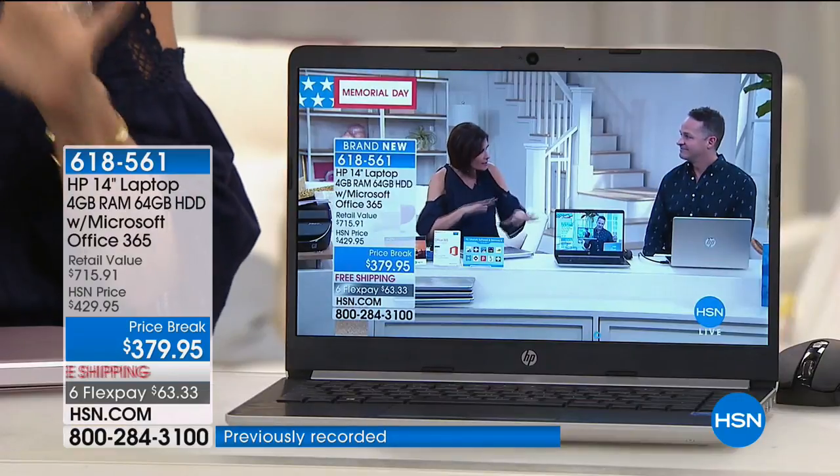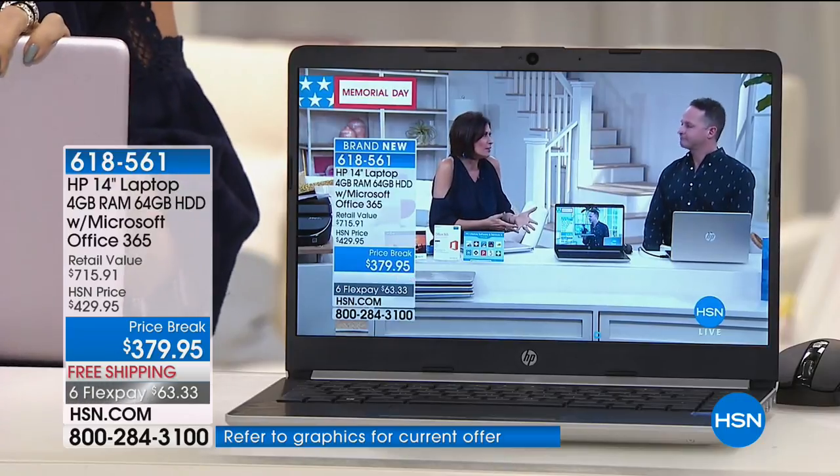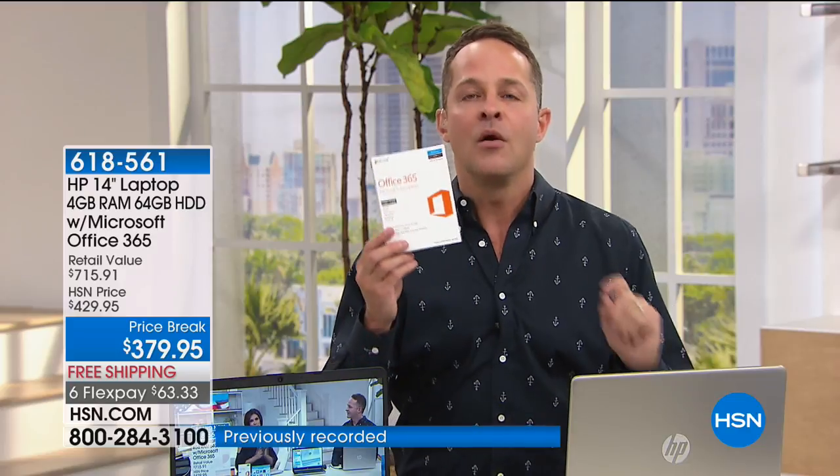I should mention we don't have VIP financing on this one — the HSN card financing isn't available, I apologize. We do have six flex payments, which we'd typically put on four or five. Now, there are 64 gigabytes of built-in memory, plus we're including Microsoft Office 365 for a year — Word, Excel, PowerPoint, Access, Publisher, the whole bit, seven programs. We're also including a full year of online storage: one terabyte. With that you can store 250 hours of high-definition video, about 320,000 photos, or 200,000 songs.